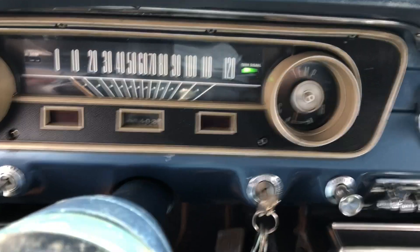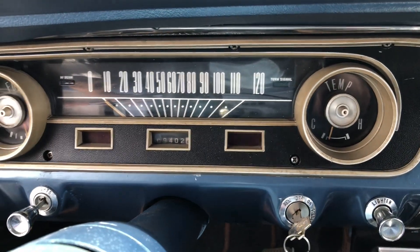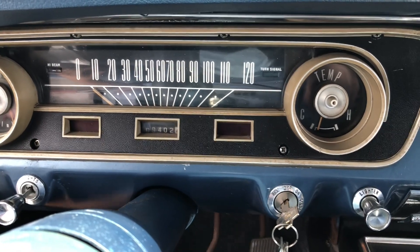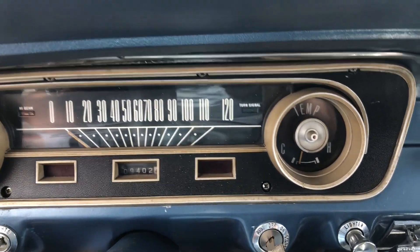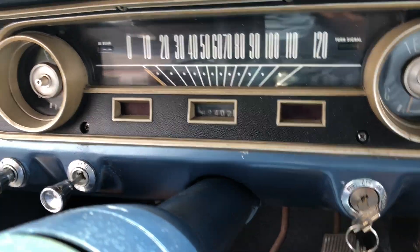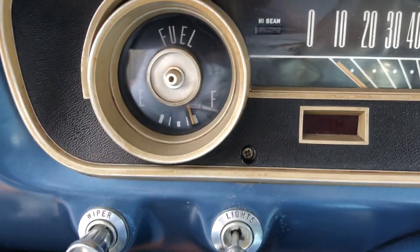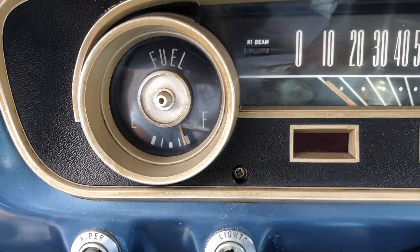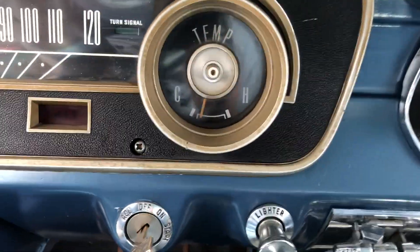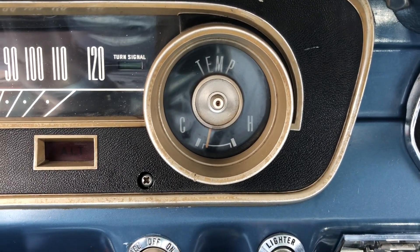You can see our light — it's a '65, it only had one turn signal indicator in the dash, and that's where it was. All the gauges work, the gas gauge works and it is accurate, and of course the temperature works, so you know you're not overheating.